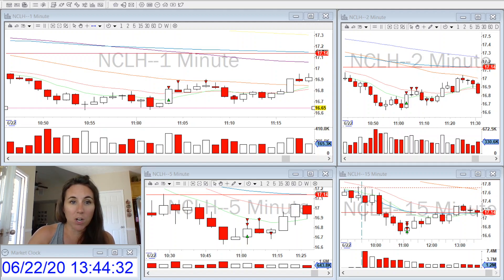And that is what happened all day. I took a few partials and then it would come back, stop me out, and then go back in my direction. It was quite aggravating. I think I had four trades that way.